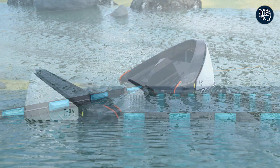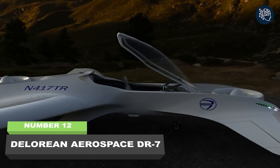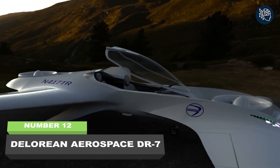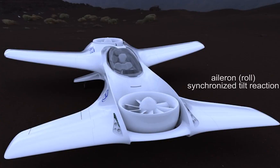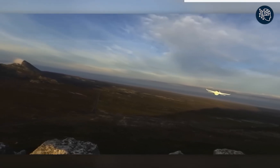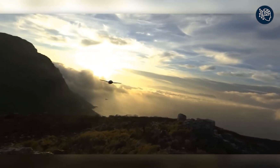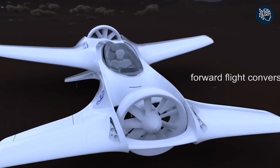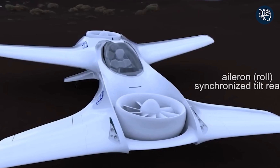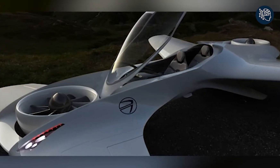Number twelve: DeLorean Aerospace DR7. Get ready for the ride of your life with the DeLorean Aerospace DR7 — the revolutionary flying car set to take personal transportation to new heights. With its cutting-edge forward and rear tilt propellers, this sleek vehicle is capable of vertical takeoff and landing. Soar through the skies at a cruising speed of 241 kilometers per hour and enjoy a range of 193 kilometers, making it perfect for commuting and personal travel.